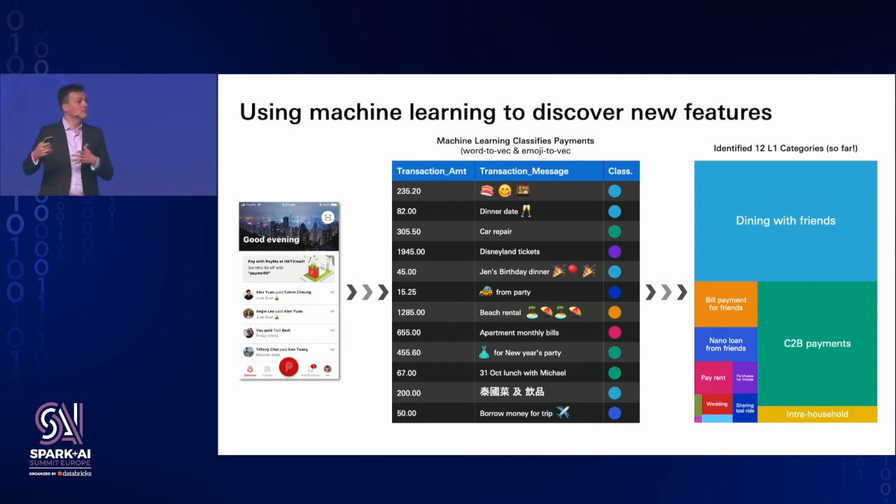We have identified 12 L1 categories so far and many more L2 categories. We do this in three languages — Hong Kong uses English, traditional Chinese, and simplified Chinese. If you think NLP is a solved problem, that may be so for English, but for other languages it's not quite that. Particularly in Hong Kong, people speak Cantonese — a language written using traditional Chinese characters but with a lot of slang and expressions peculiar to Hong Kong only. So it was a very hard problem to tackle. And of course, emojis — a lot of our target users are millennials who use emoji a lot, and when you type on mobile, a word will suggest an emoji, so we had to do a lot of work around emoji as well.